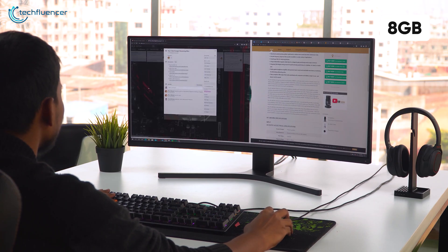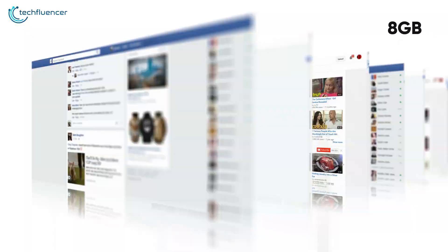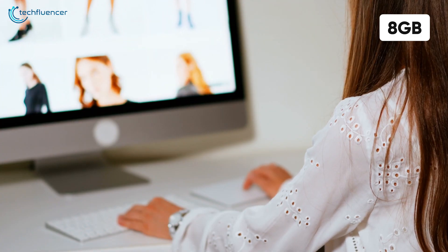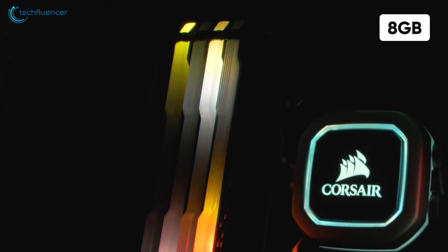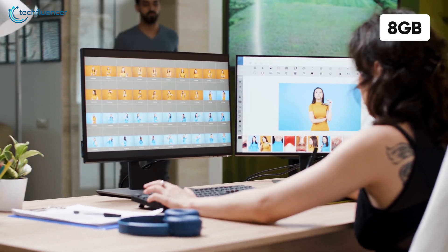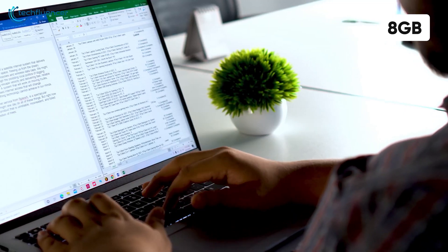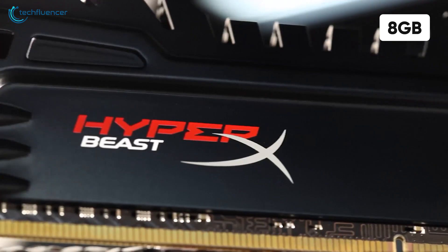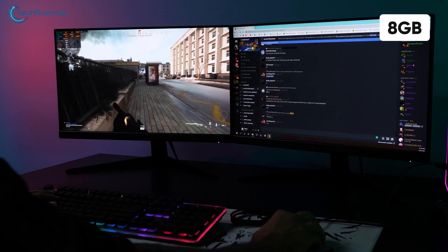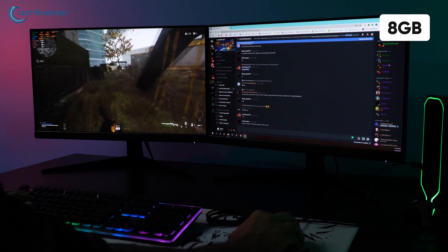There are lots of multitaskers who work with multiple tabs open while plenty of applications run in the background. As modern web pages include plenty of high-resolution content, RAM gets eaten up pretty fast. If you are a multitasker, look for laptops or build a desktop that includes at least 8GB of RAM. This ensures decent overall performance and even has the possibility for light to medium gaming.